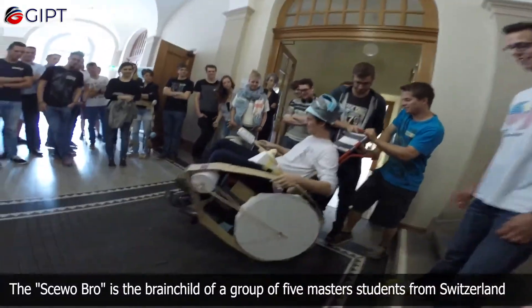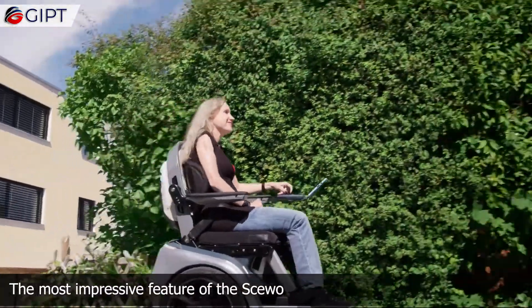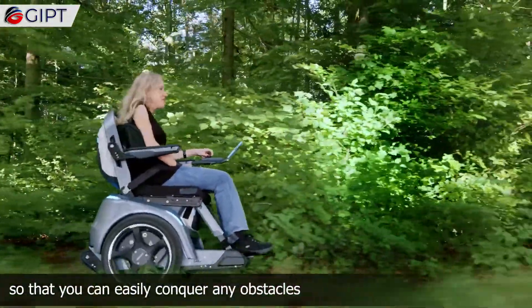The Suobro is the brainchild of a group of five master's students from Switzerland. The most impressive feature of the Suobro is that it is equipped with both wheels and tracks, so that you can easily conquer any obstacles.